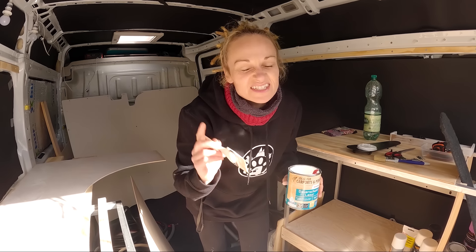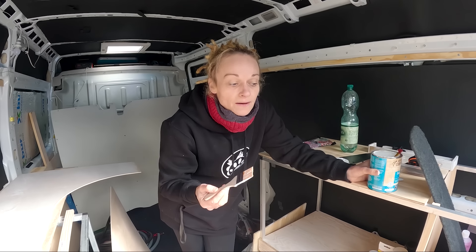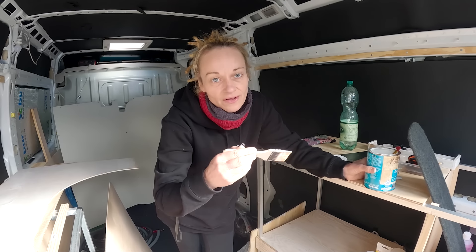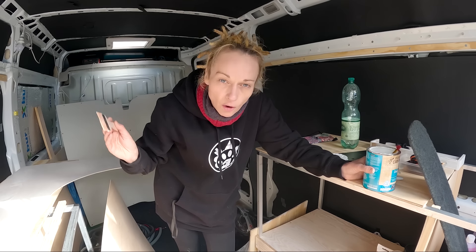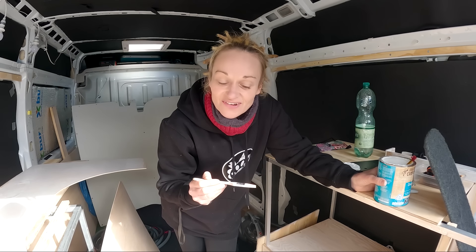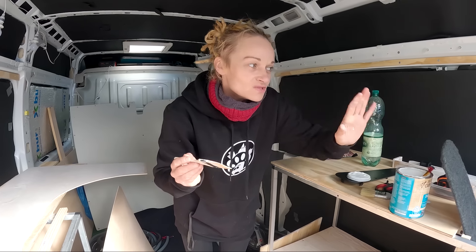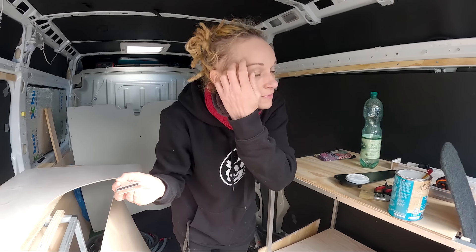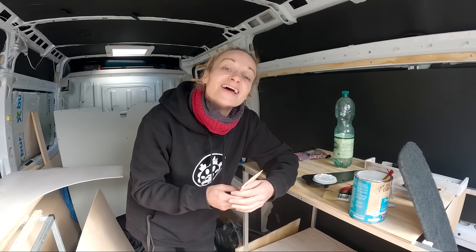We also brought the water pump down and the water tank just to get an idea of what space we have and where things are going to go. We're going to hopefully build this extra little unit that sits on the end. Last night our lino arrived - we're not going to show you it until the next vlog. That means we can remove everything, put the lino down, then put the furniture back in and it can stay in. We've got lino to cover the whole floor - two by four. So yeah, that's really exciting.